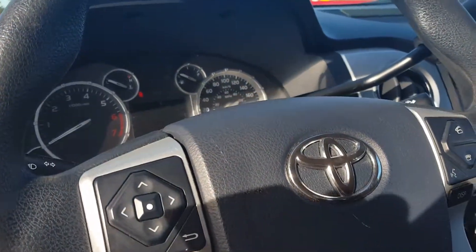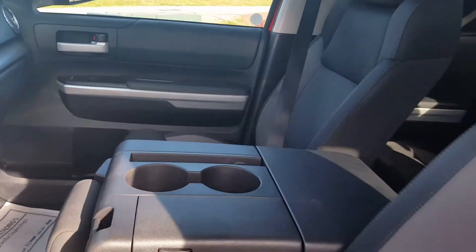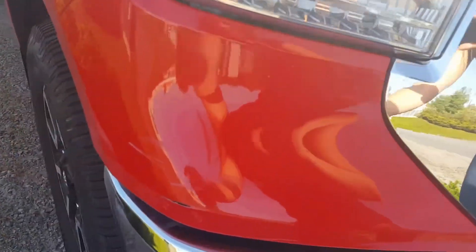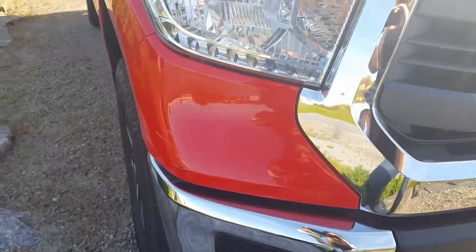It's got Bluetooth, backup camera, very clean. There is a small Carproof — a little fender bender — and I'll show you: in the front of the vehicle there's a couple of scratches from the little fender bender that this vehicle was in.